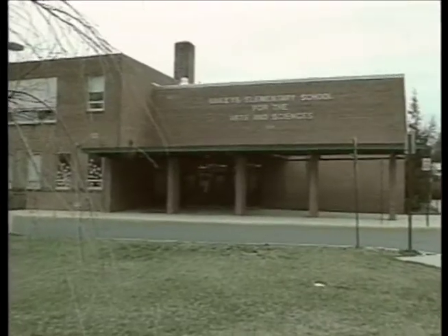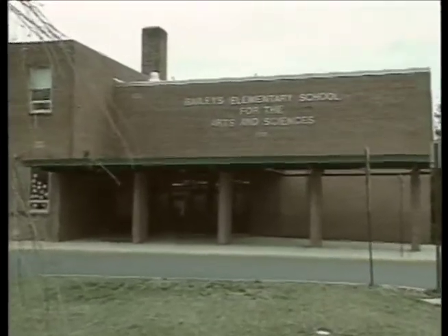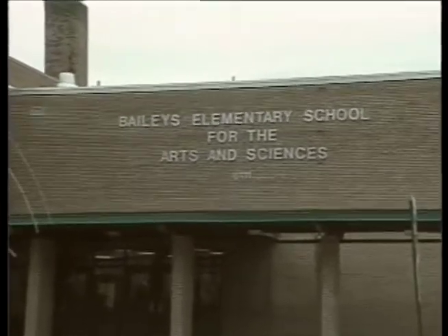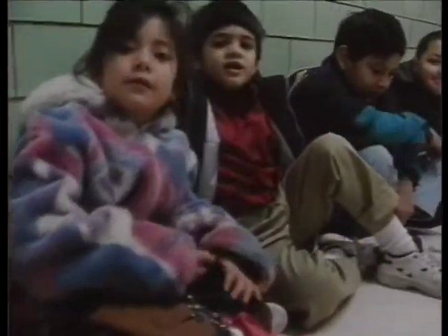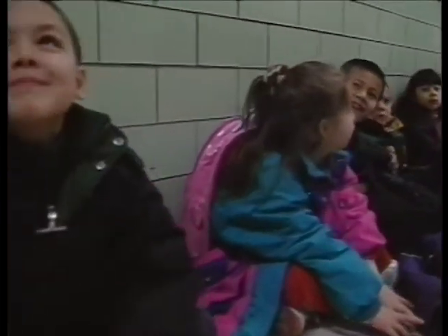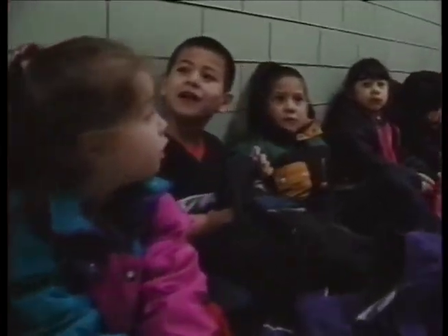Bailey's Elementary School for the Arts and Sciences was begun in 1992. We take in about 200 students from outside our boundaries, and there are about 700 students within the boundaries. We come from about 45 different nations and speak about 25 different languages.